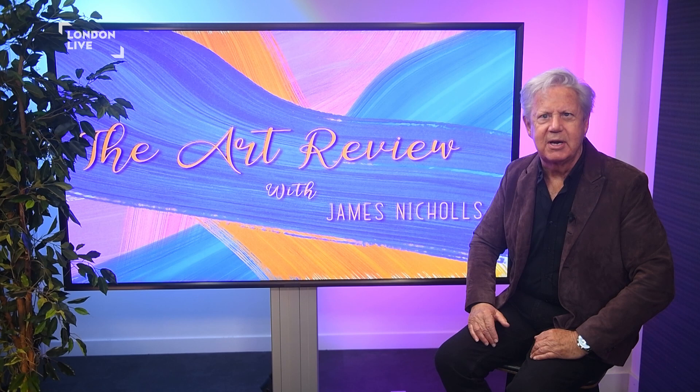Holbein at the Tudor Court is now open at the Queen's Gallery, Buckingham Palace, until the 14th of April.